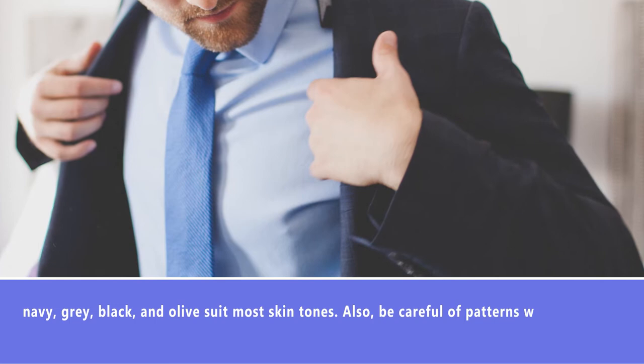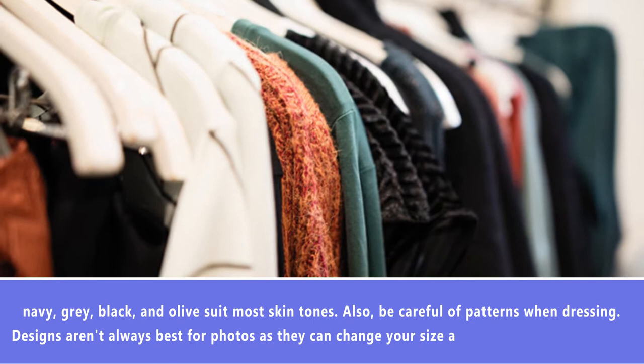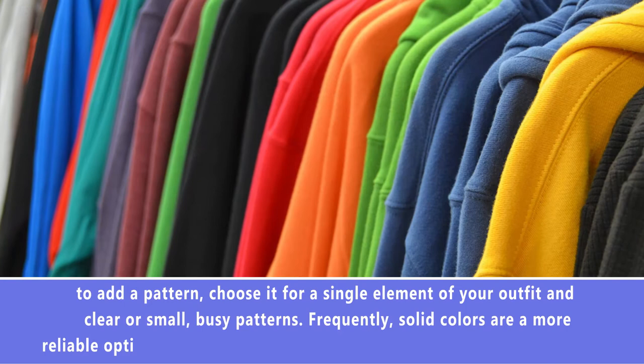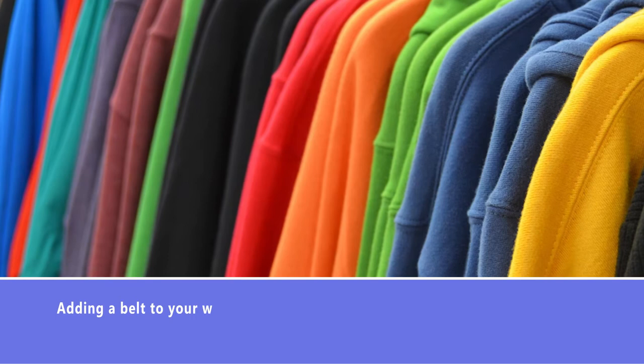If you really want to add a pattern, choose it for a single element of your outfit and avoid overly busy patterns. Solid colors are frequently a more reliable option. Bring attention to your best features with accessories. Adding a belt to your waist is a marvelous way to define your shape and create an hourglass silhouette. Be sure to wear heels, not wedges, to add height if you need it.